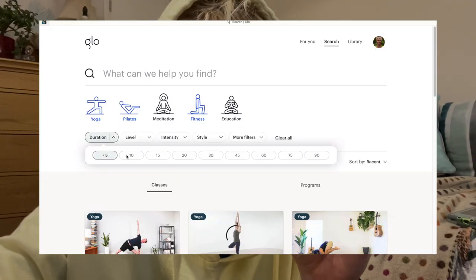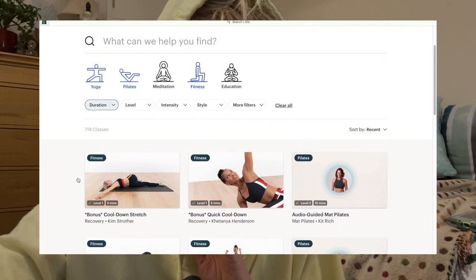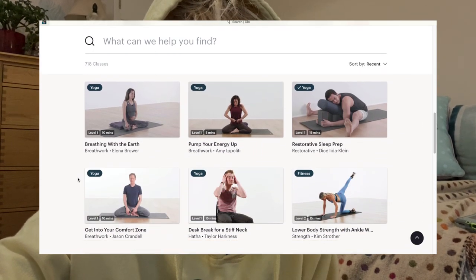As I sit editing this video, I've just thought of something else that I really want to share with you. It's the fact that Glow offer lots and lots of mini classes — 5 to 15 minutes — which I think is amazing, especially right now when so many of us are working from home and probably not getting as much movement as we need.